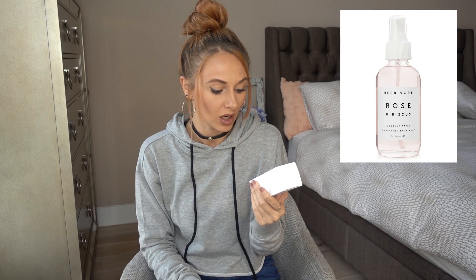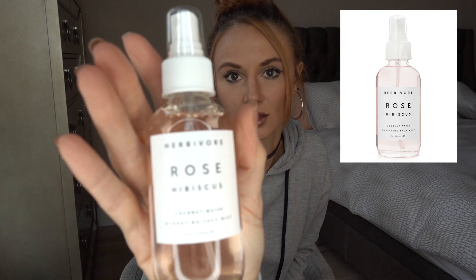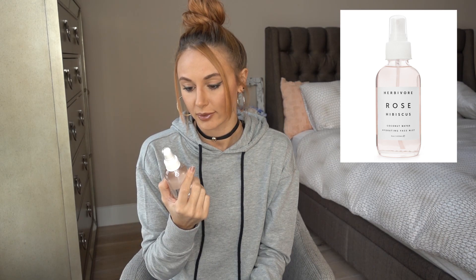I tried this at Sephora and thought it was really cool — it's the Herbivore Rose Hibiscus Coconut Water Hydrating Facial Mist. I've been obsessed with facial mists lately. It has simple packaging and you just spritz it on your face and it absorbs. Coconut water and coconut oil — I'm convinced coconut cures everything. It feels really good, and I'll probably spray it on in the morning before moisturizer or makeup so it absorbs better into the skin.